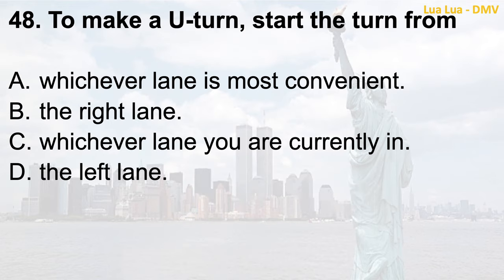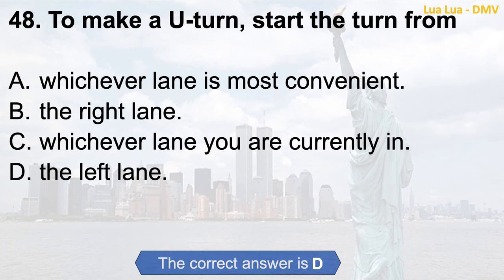Question 48. To make a U-turn, start the turn from: a. Whichever lane is most convenient; b. The right lane; c. Whichever lane you are currently in; d. The left lane. The correct answer is d. The left lane.